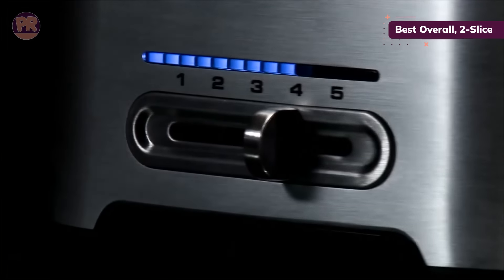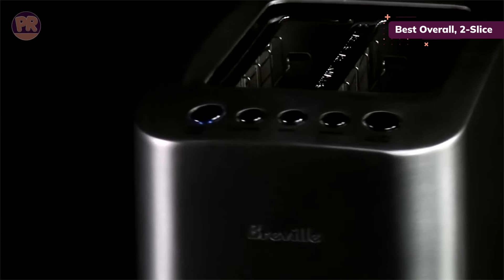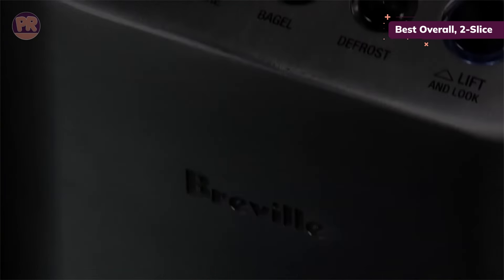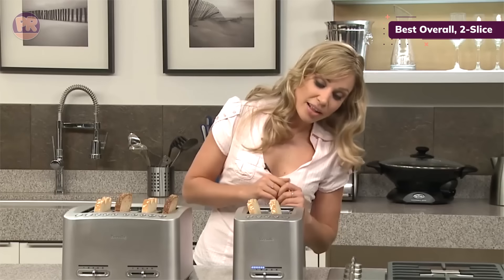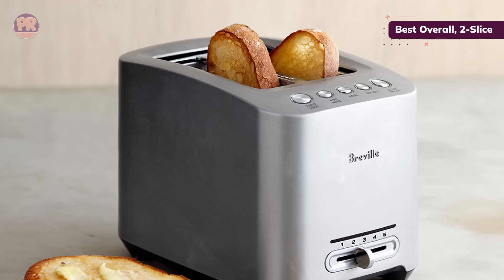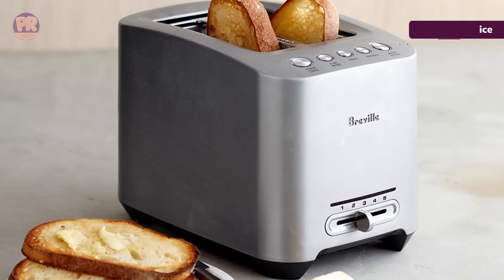The 'a bit more' function allows you to add a little extra time, and the lift and look feature pauses the cycle so you can check on the toast's progress. We were impressed with the consistency across tests — no matter your preferred doneness level, it won't vary. We also appreciated the controlled lower and release: when done, the toast gently raises to an easy-to-grab height, no helper forks needed. The crumb tray glides out seamlessly for easy cleaning.